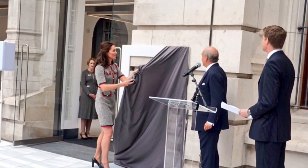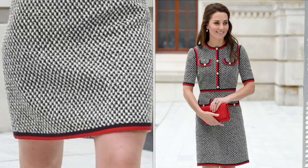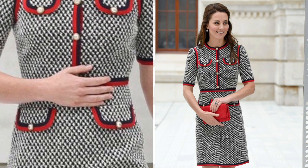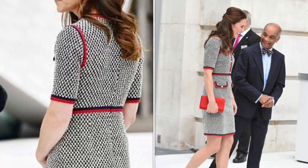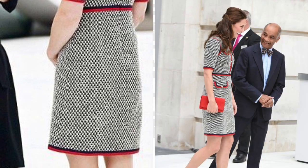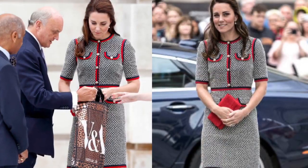The Duchess of Cambridge toured the V&A Exhibition Road Quarter's new spaces and heard about the design and unique features of the building. During the tour she visited the Sackler Courtyard — the world's first porcelain tiled public courtyard — the Blavatnik Hall, and the V&A's new entrance to the Sainsbury Gallery.